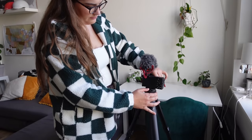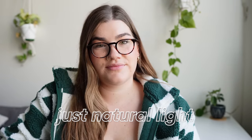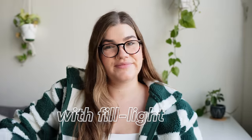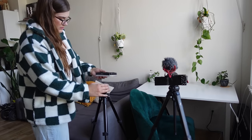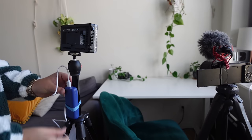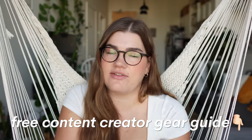I set up the tripod in front of my desk, which is right next to a big window, so I've got a lot of nice natural light coming in from my left side. I like to fill in the shadows on the right side of my face with an LED light panel by Aputure, set up on another tripod with a diffuser over top to make the light a little less harsh. I think this is quite an affordable and minimalist setup compared to what you'll see a lot of other YouTubers using. If you want any more details or links, you can check out my free content creator gear guide linked in the description.